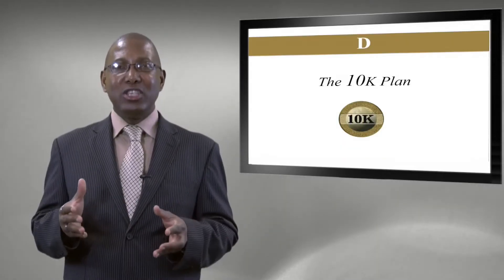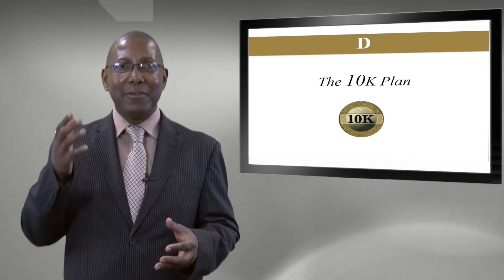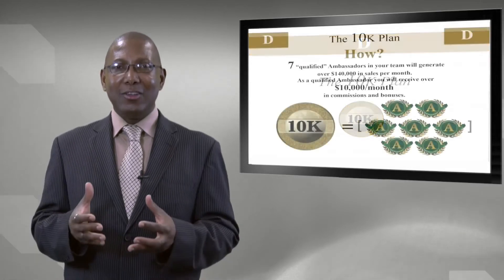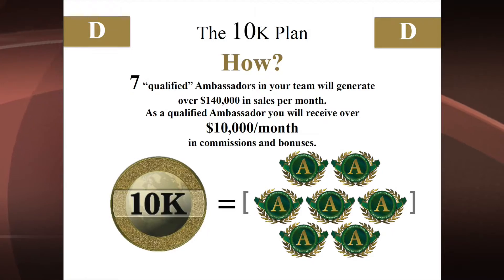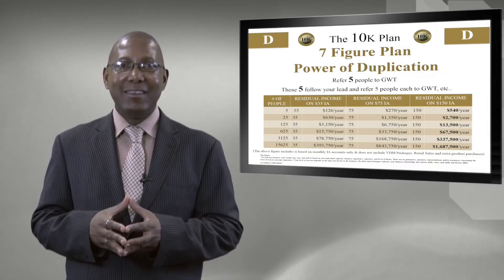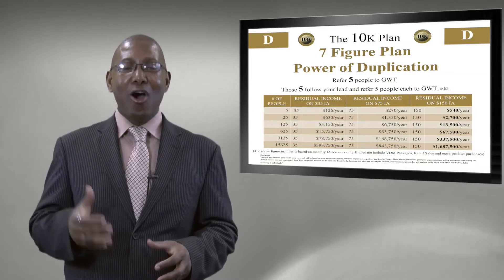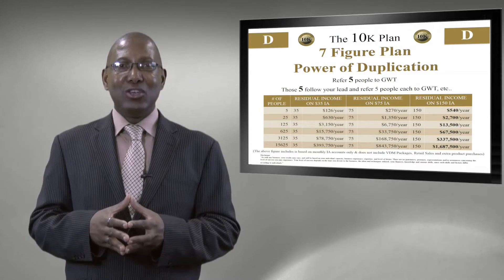From Ambassador we go to achieving the level everyone wants — Step D, the 10K Plan, making your dreams come true with Global Wealth Trade. To achieve the 10K Plan, it's all about duplication and helping others follow the path you've gone along. By helping seven other individuals in your organization become qualified Ambassadors, your team will generate over $140,000 in sales volume per month. As a qualified Ambassador you will receive over $10,000 per month Canadian in commissions and bonuses.